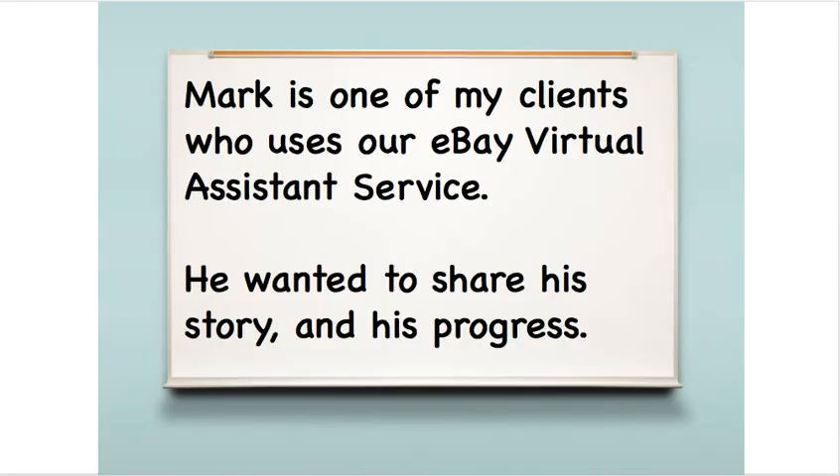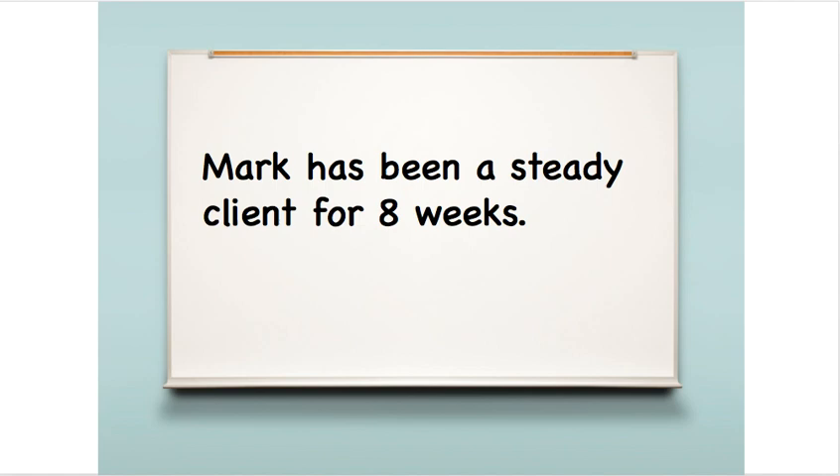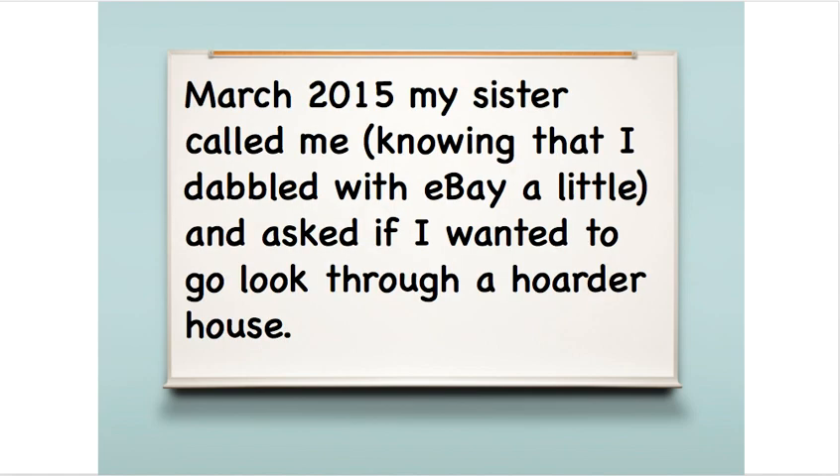Mark is one of my clients who uses our eBay virtual assistant service and he agreed to share his story and his progress since starting with us. Mark works a full-time job and does eBay on the weekends and in the evenings as he has time. He's sold on eBay since 2004 but has never sold clothing. He's been a steady client for eight weeks now, and today is March 2nd, 2017, so his story starts about two years ago.